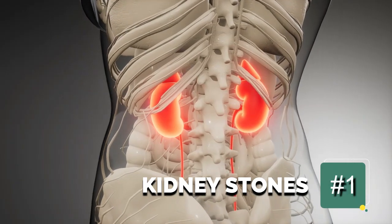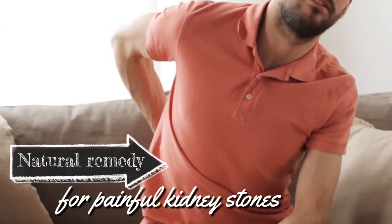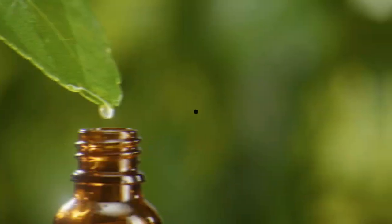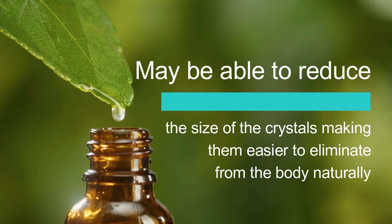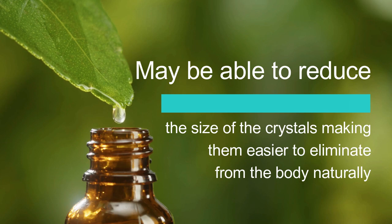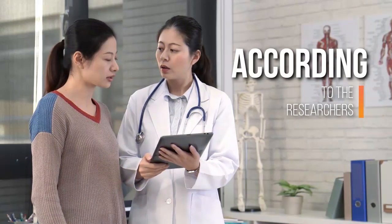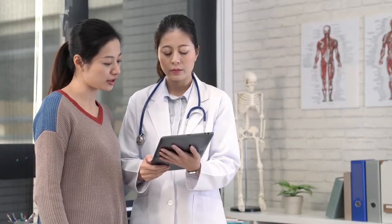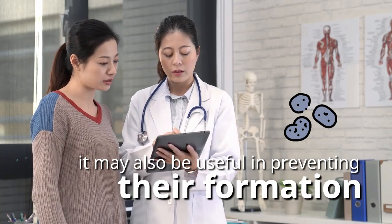1. Kidney stones. Sambong may be an effective natural remedy for painful kidney stones. According to a recent laboratory study, extracts from the plant may be able to reduce the size of the crystals, making them easier to eliminate from the body naturally. According to the researchers, not only can Sambong help treat kidney stones, but it may also be useful in preventing their formation.